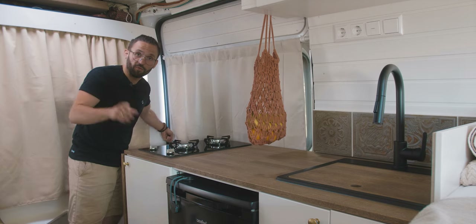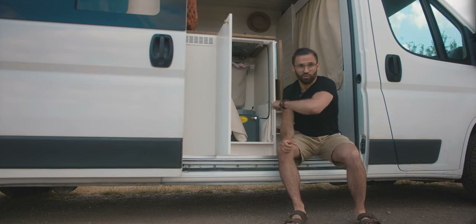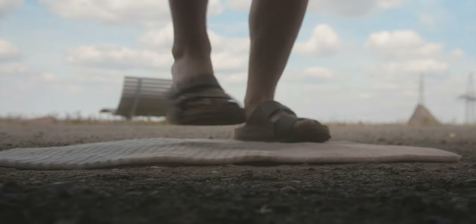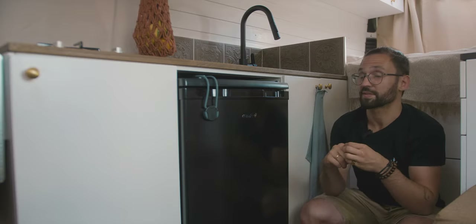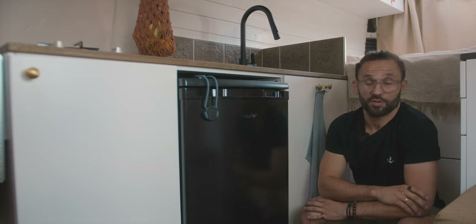If we ever want to exchange our gas bottle or access something from the outside — like for instance our doormat — we can just easily do that. Next to the closet is our fridge, and this little thing here is a lock. It doesn't look particularly nice, but we've made the experience that if we take two heavy turns too fast, the fridge can open up and our groceries fall out, which is not fun. So we got this little lock and so far it is doing its job perfectly.